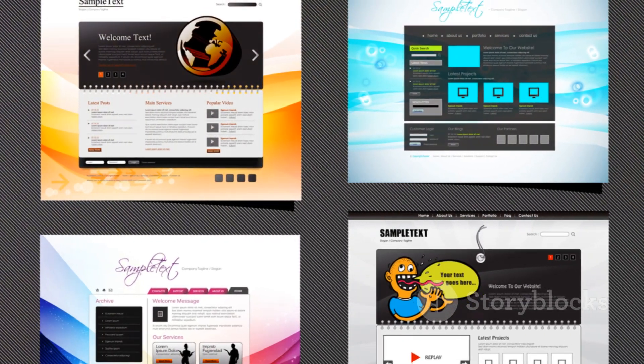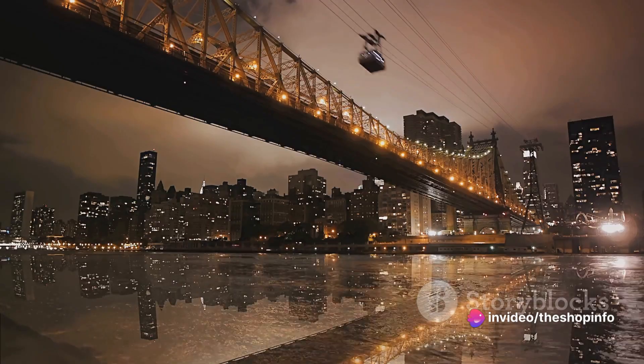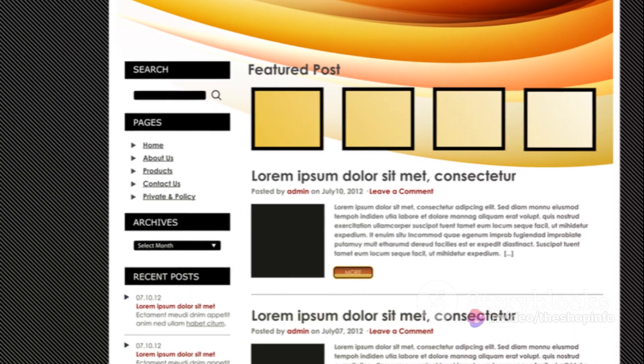Astra's customization options are also worth noting. From layout settings to header options, you have complete control over your website's design. It's the perfect choice for those who value speed and flexibility.